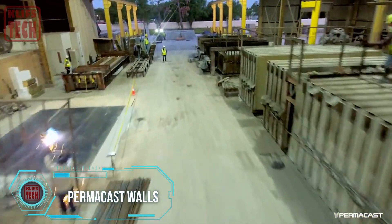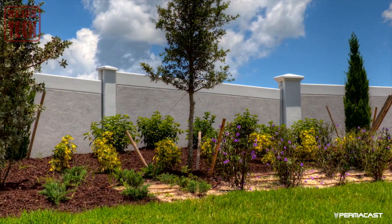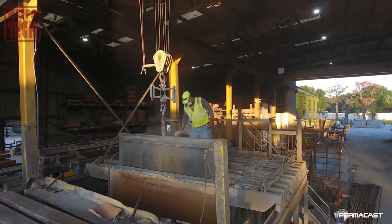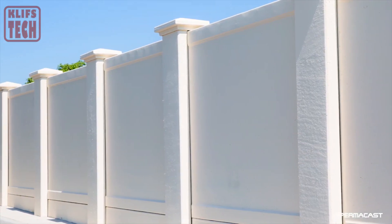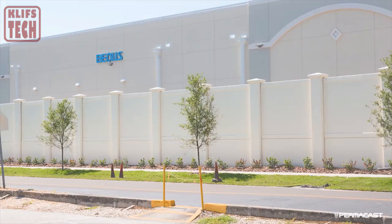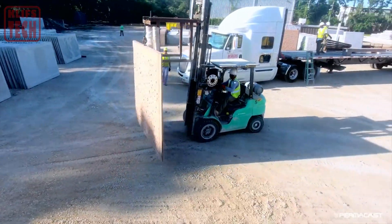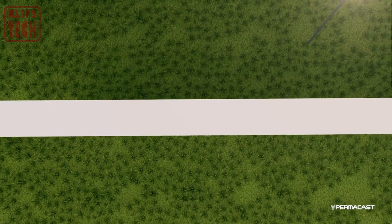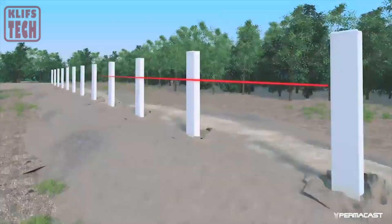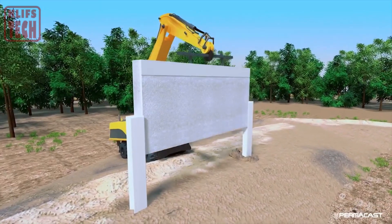Permacast has unveiled a groundbreaking innovation with its vertical casting molds, setting the stage for affordable and robust reinforced concrete panels. Their resounding success has propelled them to the forefront of the industry, especially in the United States. Renowned for their capability to effortlessly construct hurricane walls, Permacast is swiftly gaining recognition. Notably, the panels of the Permawall 2.0 version exhibit remarkable toughness, withstanding Desert Eagle gunfire using 12.7 millimeter caliber cartridges. Aligning all Permacast walls would form an uninterrupted line stretching an impressive 983 kilometers, yet the company isn't resting on its laurels.